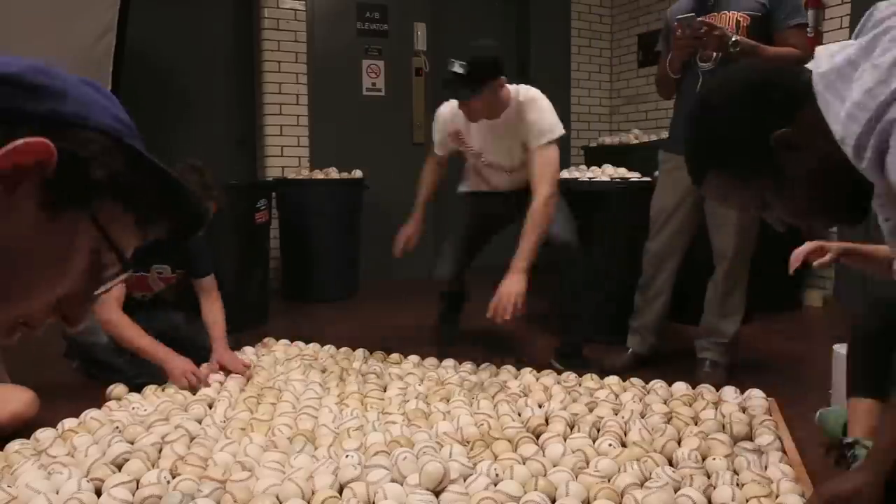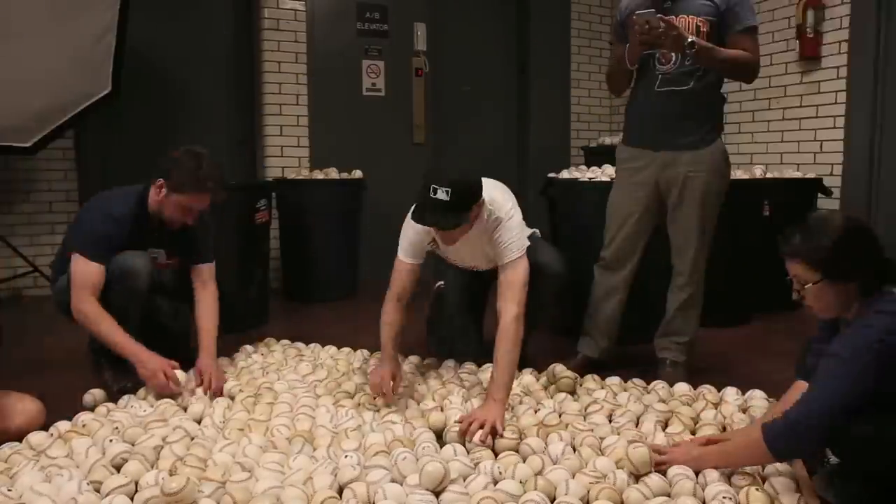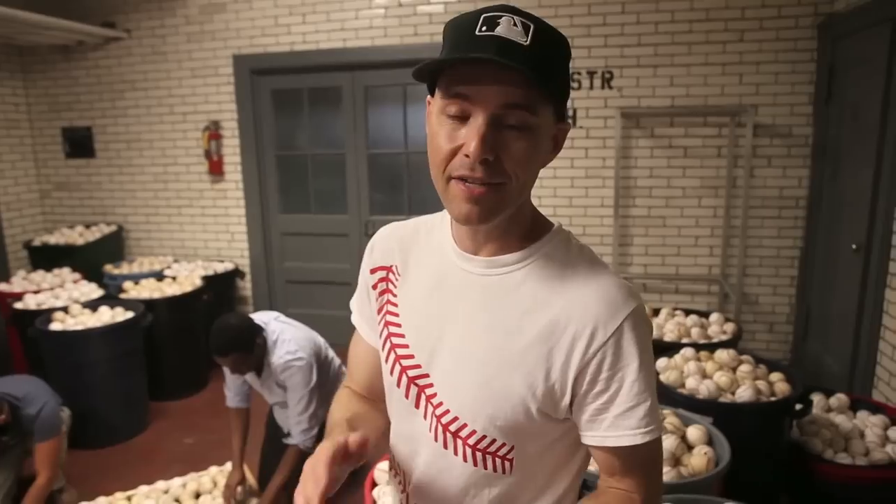I just dumped out a barrel of about 400 balls. That's not going to fill up the bottom layer. This pyramid is going to be 26 balls by 26 balls on each length. If you multiply that, that's 676 baseballs just for the bottom layer. I did the math — it's going to take 6,201 baseballs to build this thing.